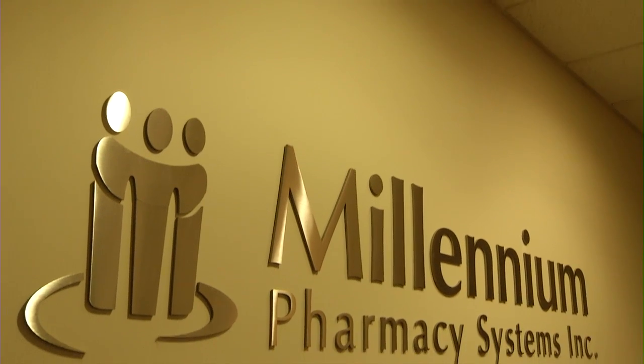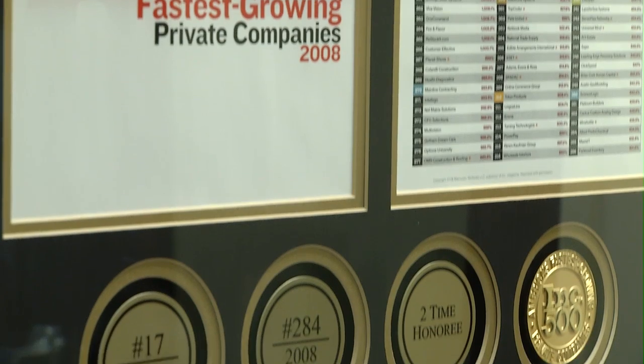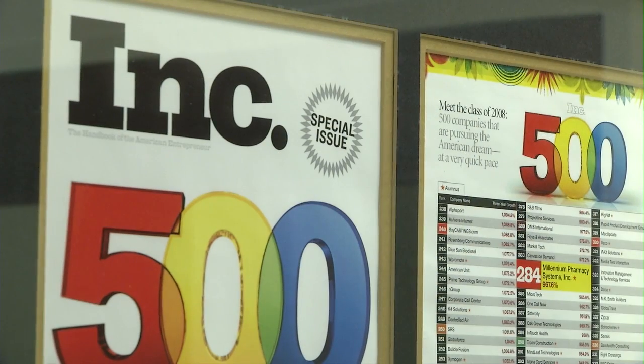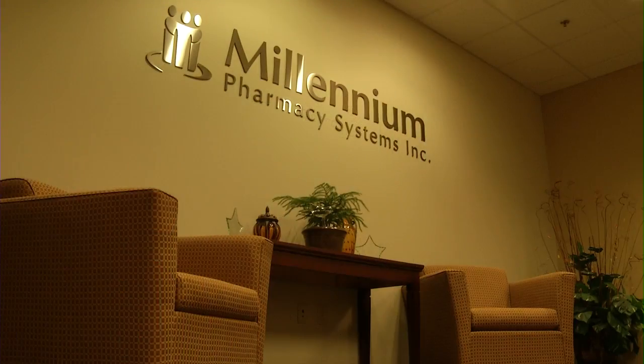Millennium Pharmacy Systems has approximately 300 employees supporting about 225 nursing care facilities on the East Coast. Our systems are up 7 by 24, so Millennium faces some challenges in terms of consolidation and utilizing technology with fewer resources.